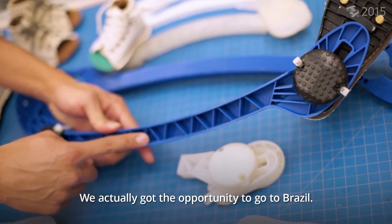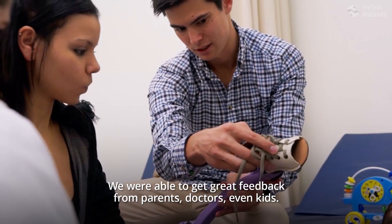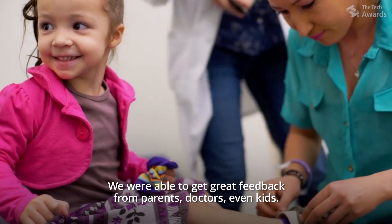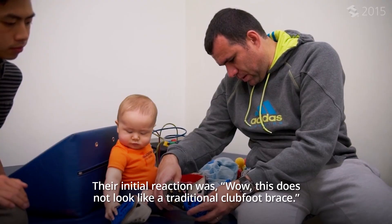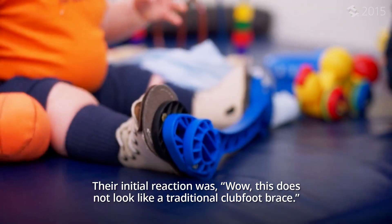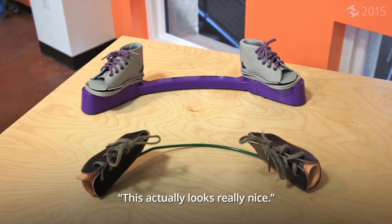We actually got the opportunity to go to Brazil. We were able to get great feedback from parents, doctors, and even kids. Their initial reaction was: wow, this does not look like a traditional clubfoot brace — this actually looks really nice.